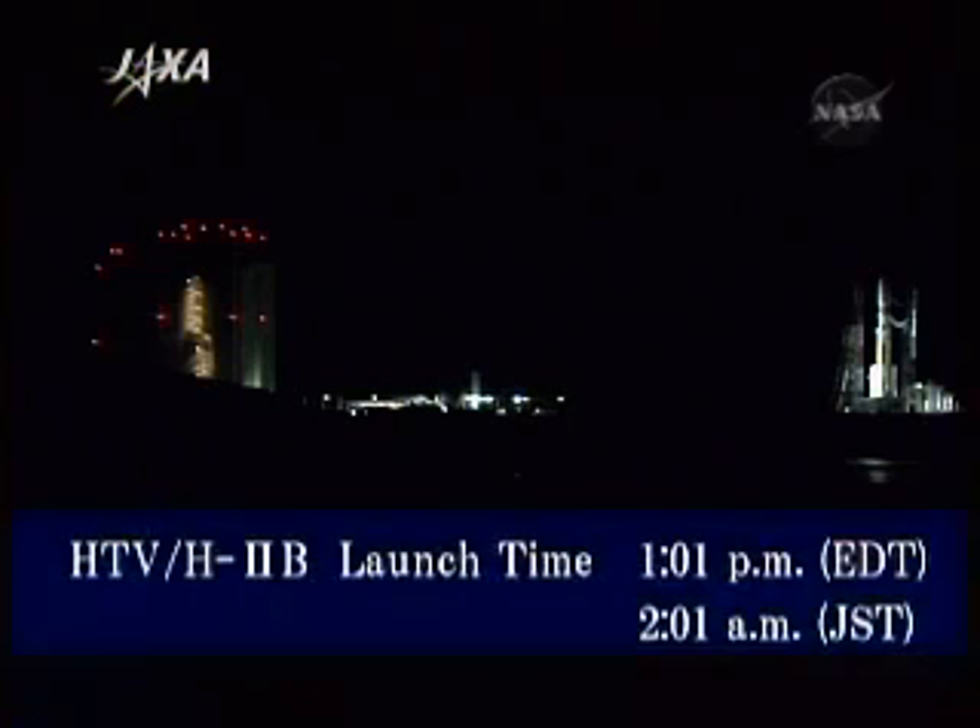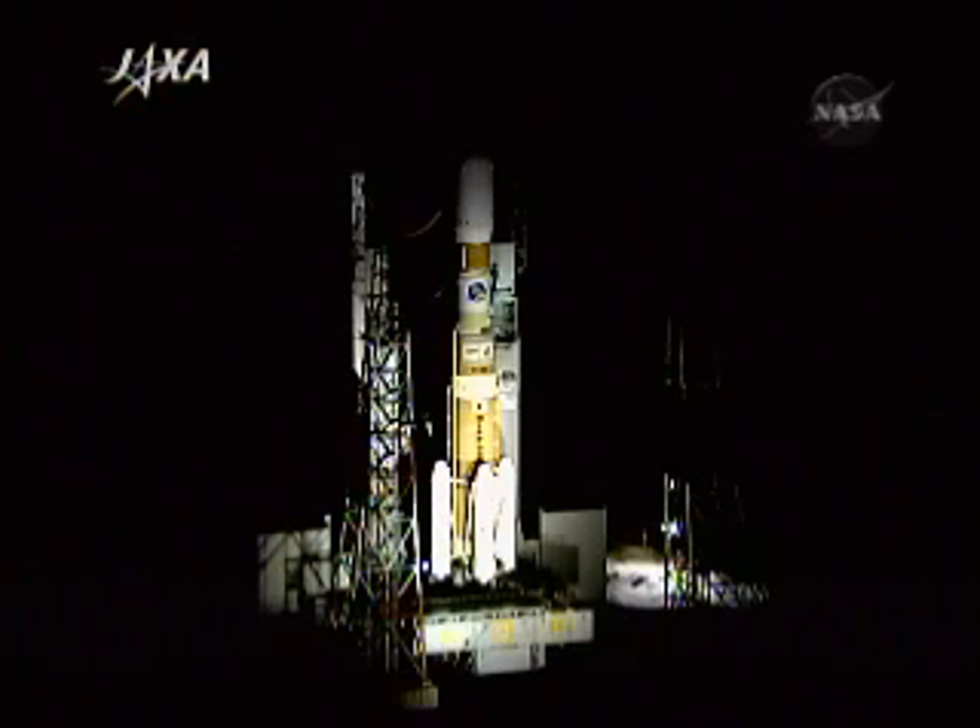It's six minutes to lift off. Today's scheduled launch time is 2:01:46 a.m. Japan Standard Time. We're coming up on the point at which the H-2B rocket will be switched to an automatically controlled countdown sequence, basically putting itself in an auto-sequence configuration with its onboard computers.